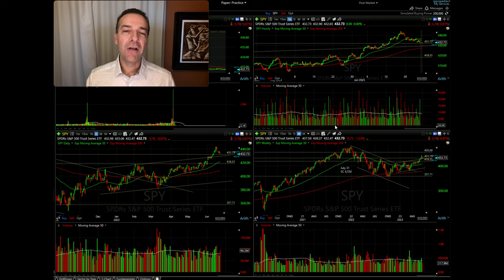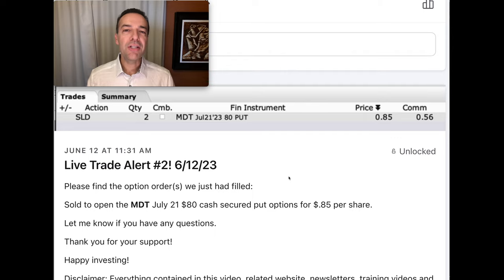Before I show you this indicator, let me first show you just how powerful this indicator is. Here you see a trade we did a couple of weeks ago in MDT. We sold to open the July 21st $80 cash-secured put option and received 85 cents per share for that put option.